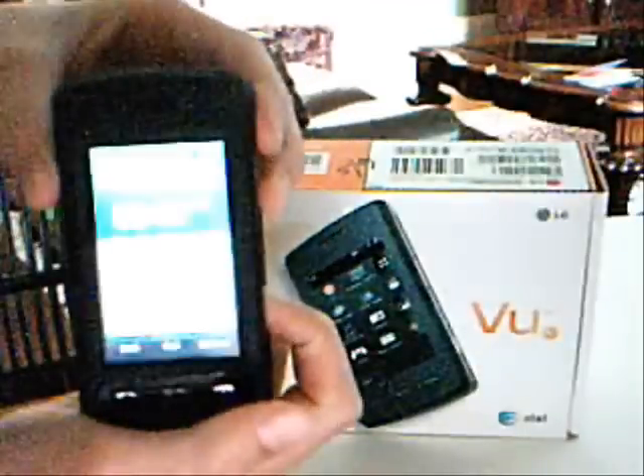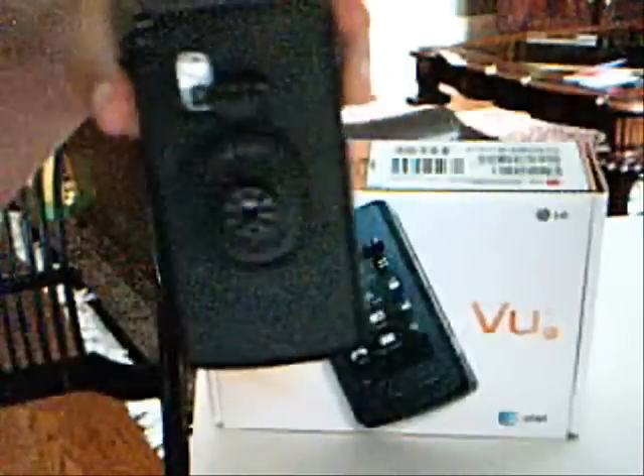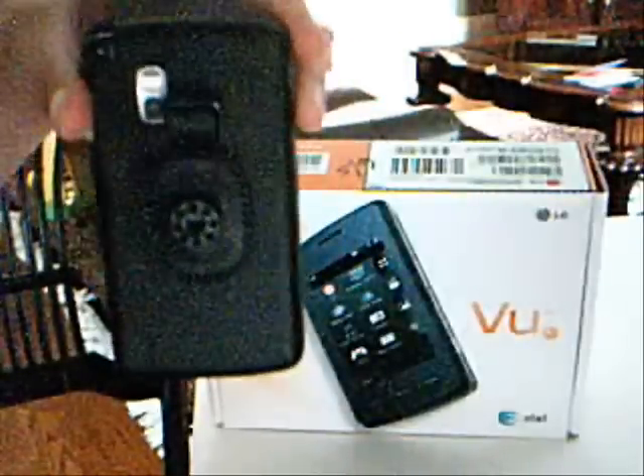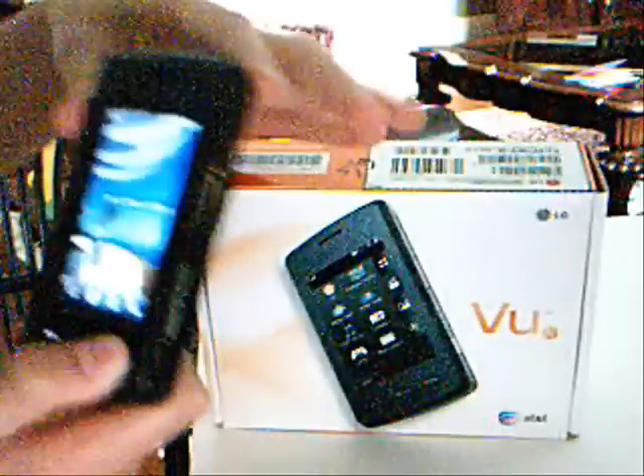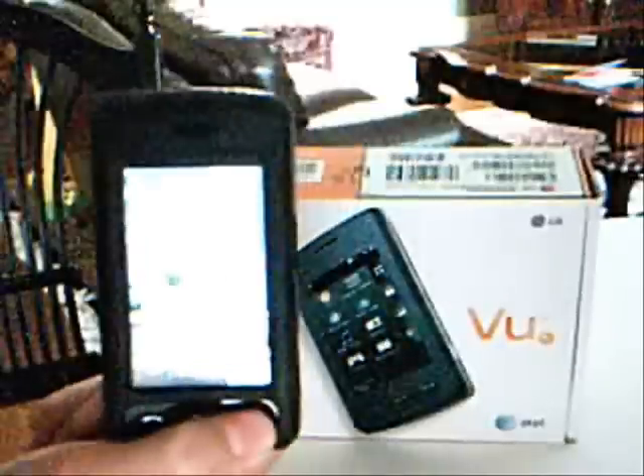There you go. It went back to the lock screen — it tells you the time and everything. Press unlock. And the camera on the back, as you can see, is very good — video camera and everything. This is a three gigabyte phone, so it should last you.